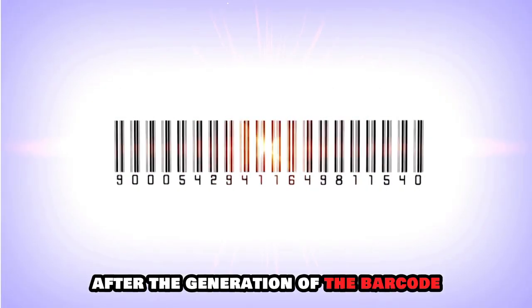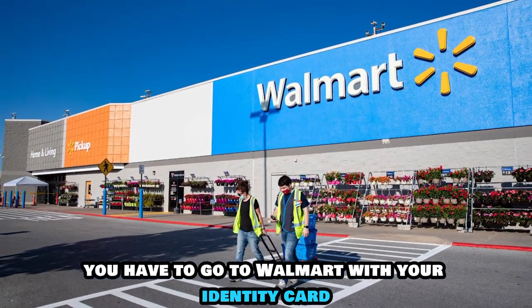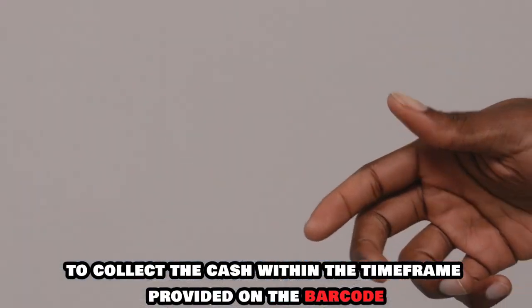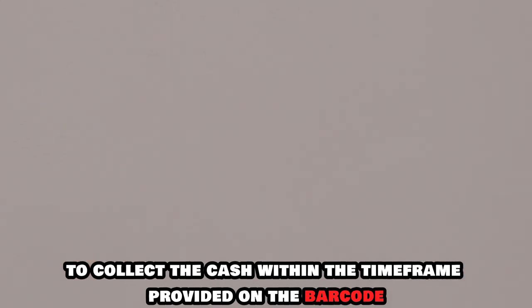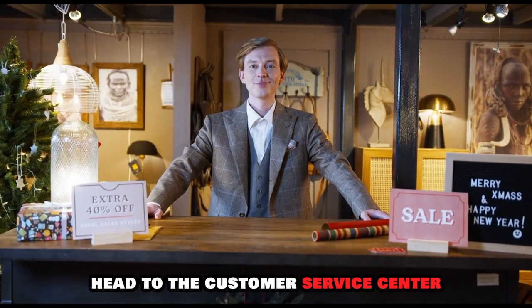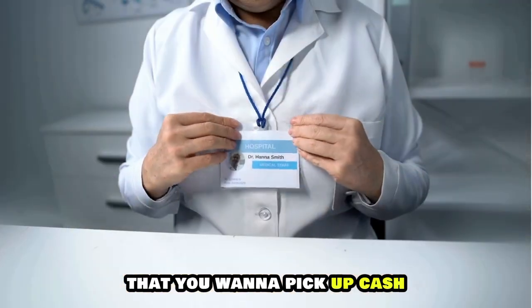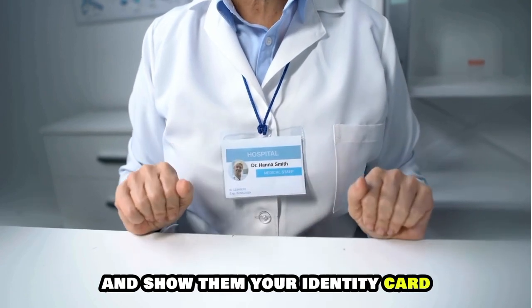After the generation of the barcode, you have to go to Walmart with your identity card to collect the cash within the timeframe provided on the barcode. When you've arrived at Walmart, head to the Customer Service Center. Tell the person at the Customer Service Center that you want to pick up cash and show them your identity card.